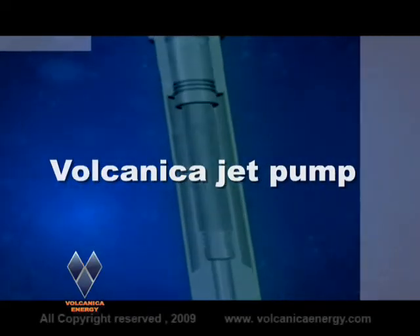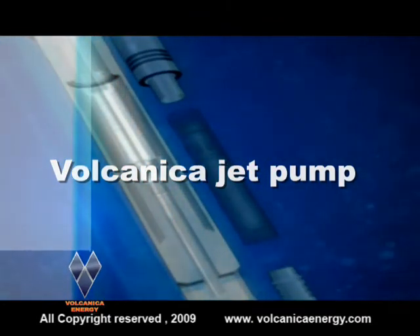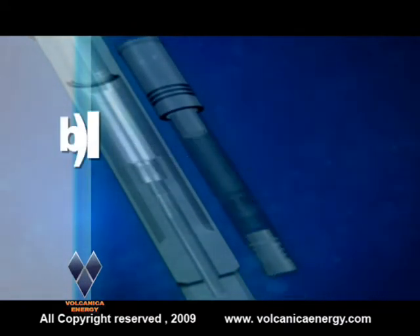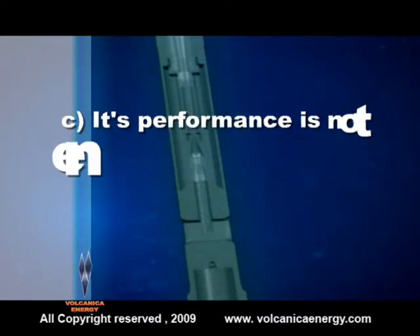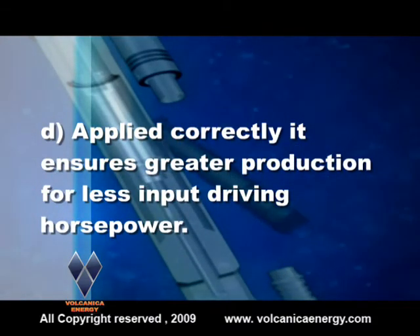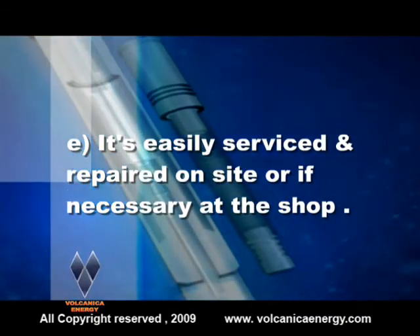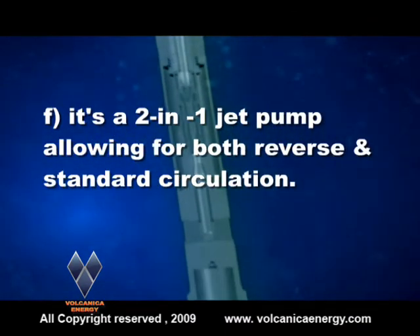Having demonstrated the advantages of the Volcanica jet pump as part of a cost-effective system, let's review the benefits. It does not have any moving parts and is virtually maintenance-free. It performs at practically unlimited depths and wellbore deviations relative to other types of artificial lift. Its performance is not entirely limited by either entrained gases or solids in the produced fluid. Applied correctly, it ensures greater production for less input driving horsepower. It's easily serviced and repaired on site or, if necessary, at the shop. It's a two-in-one jet pump allowing for both reverse and standard circulation.